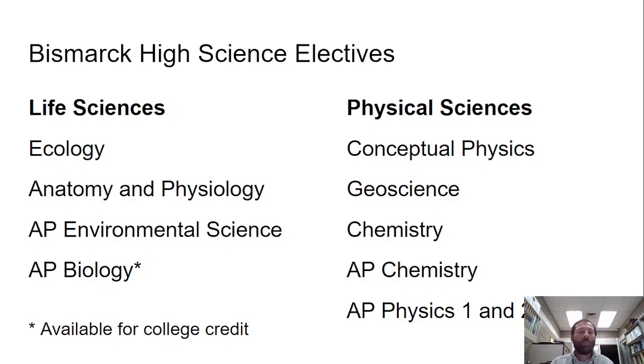As far as elective courses, we have life science courses and physical science courses. The life science courses we have are ecology, anatomy and physiology, AP environmental science, and AP biology. That asterisk indicates that the class is available as dual credit through a regional university, so apart from the AP exam, you can gain college credit.